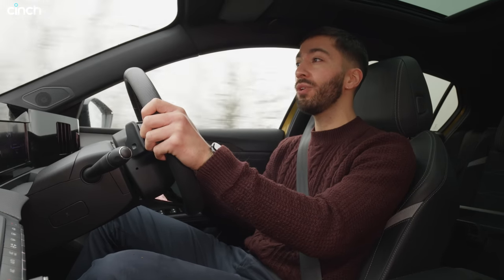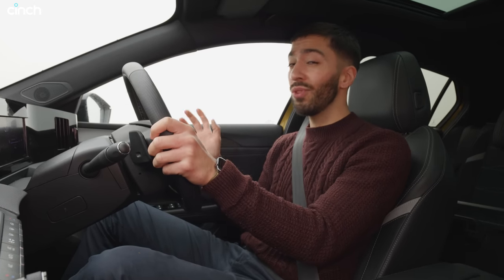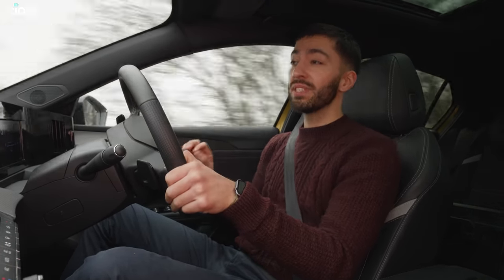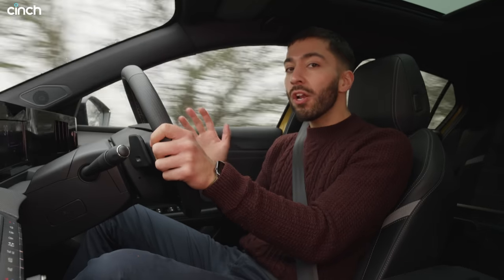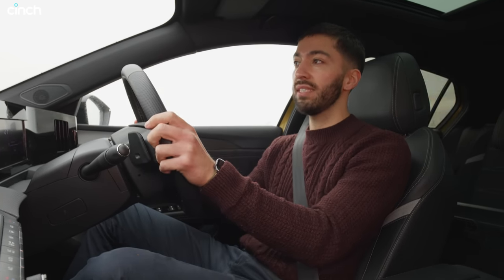Vauxhall claims it will do 42 miles in fully electric mode. Although when I got in the car this morning, the battery was at 95% and I only saw 20 miles of range indicated. Something closer to 30 feels realistic unless the weather conditions are ideal.